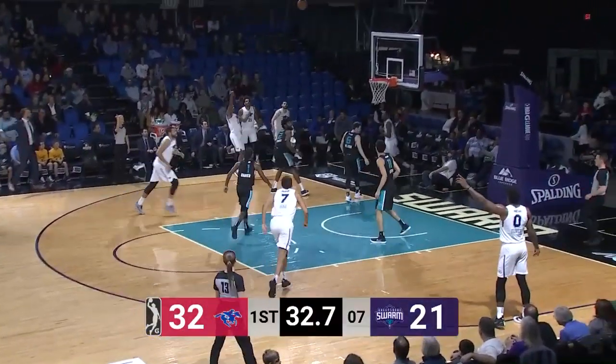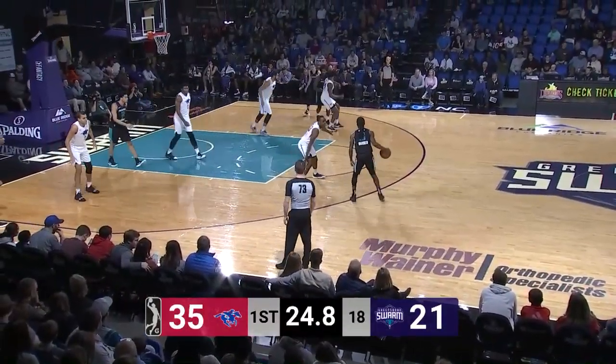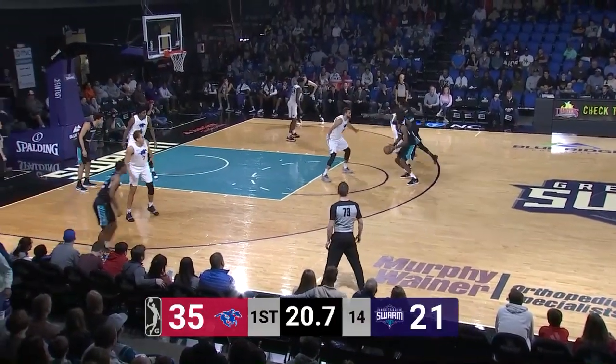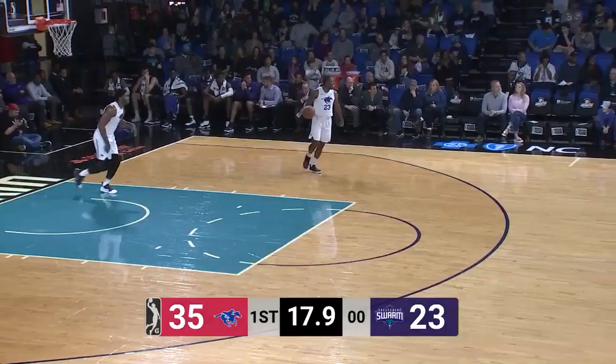Brownridge got it back, left corner — Haywood Highsmith, three, caught. 25 seconds to go in the first quarter. Swarm ball from left to right. Here's Barber to Roscoe Smith, top of the circle. Long 20-foot jumper, good by Roscoe Smith. He has eight in the first quarter, all off the bench.